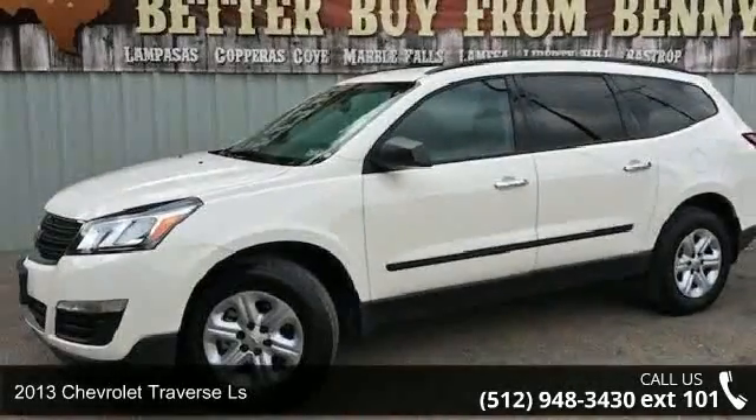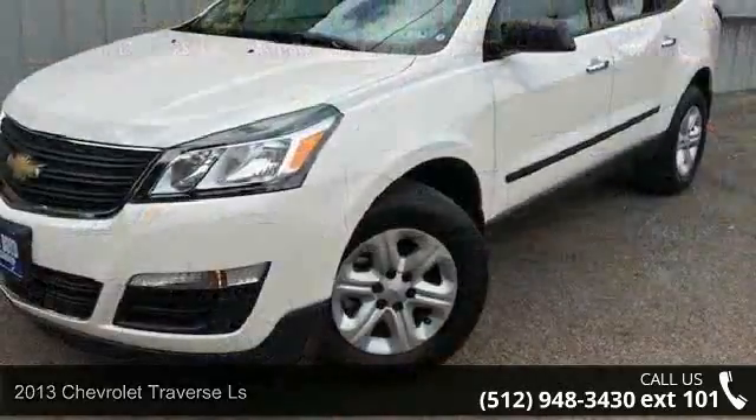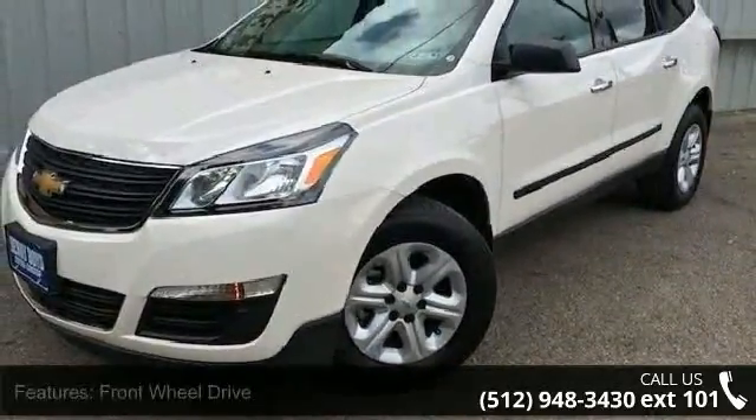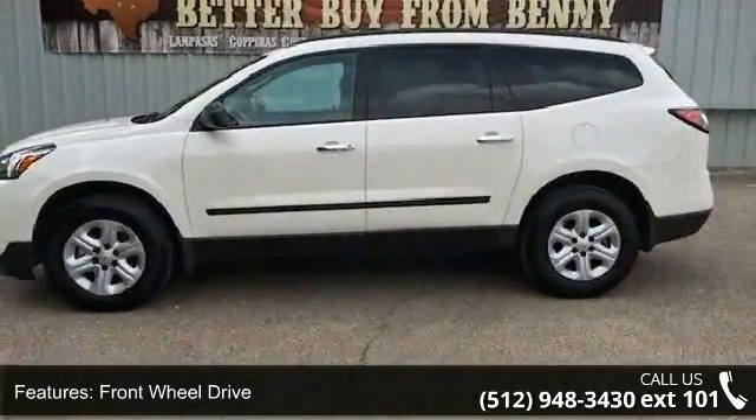Presenting the 2013 Chevrolet Traverse LS. This may be the set of wheels you've been looking for. This vehicle comes with a reliable 6-cylinder engine connected to a smooth shifting automatic transmission.